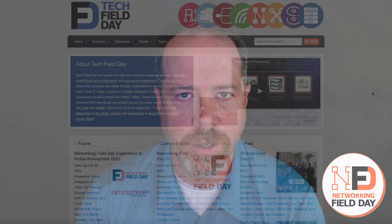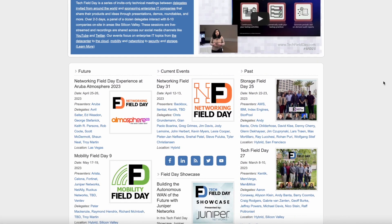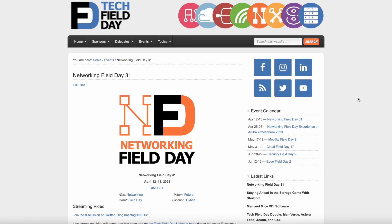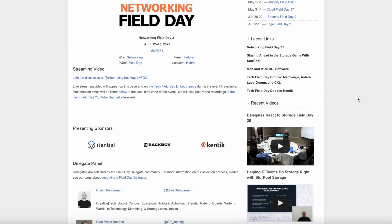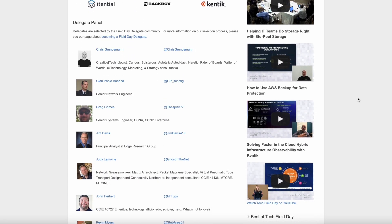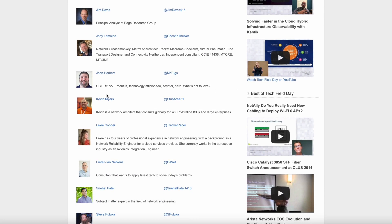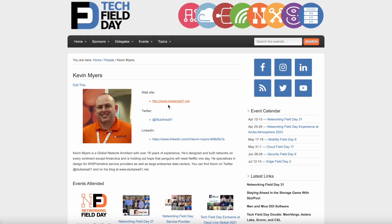We also have a wonderful lineup of delegates who will be joining us both remotely and in person in Silicon Valley. If you want a list of those delegates, you can check out our website at techfieldday.com and just click on the link for Networking Field Day. You can check out their blog, their social media handles, and see anything that they've written about Field Day in the past to get a sense of what excites them about the wonderful world of enterprise networking technology.